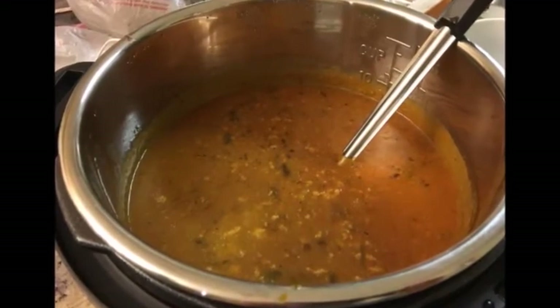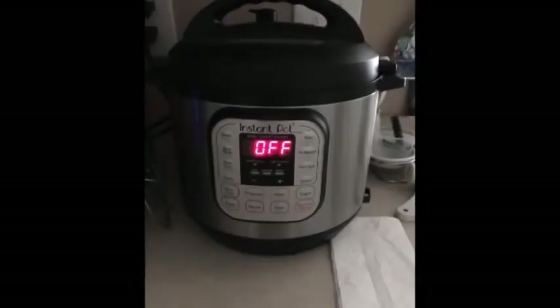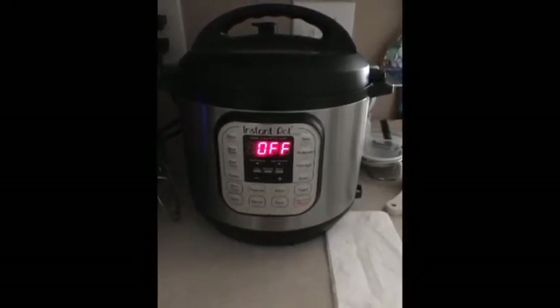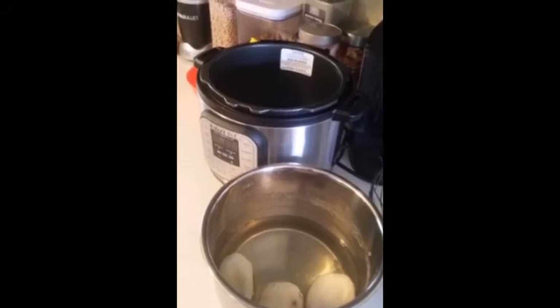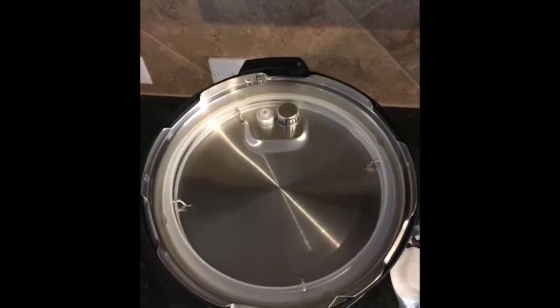Released in 2014, the Instant Pot IP Duo 60 has very few complaints about breakage or durability issues even after a year and a half of use several times per week. Previous-generation owners report it still going strong after two or three years. The exterior is plastic and brushed stainless steel, while the inner pot is a tri-ply food-grade stainless steel — unique among electric pressure cookers, as most use a nonstick coating.